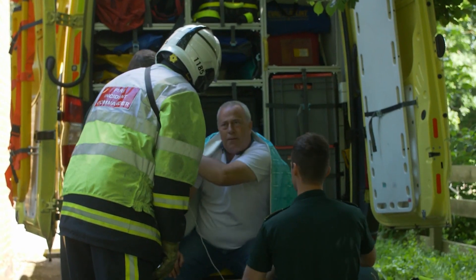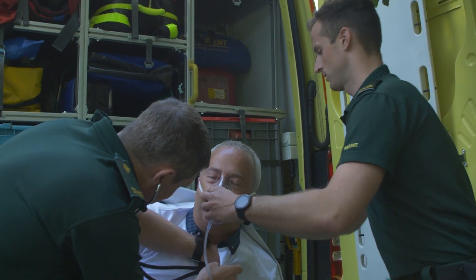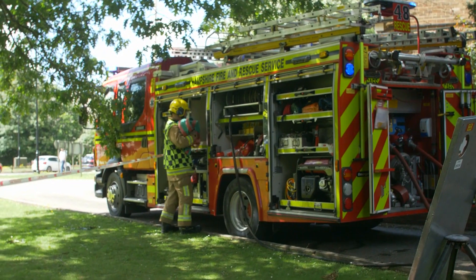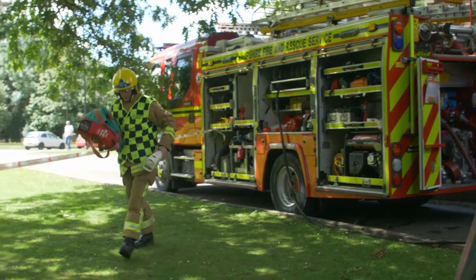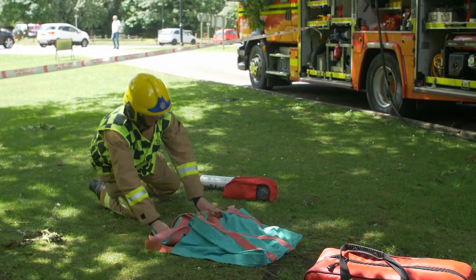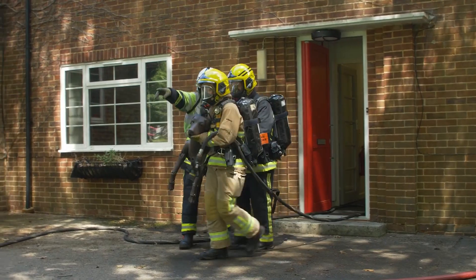As 50% of the population own pets, there's a good chance that we're going to encounter animals operationally and that may be through a variety of emergencies. So what's really important is that you've thought about the fact that you will encounter animals and that organisationally you're prepared and you have the right people that you can call on to support you in the event that you need specialist advice.